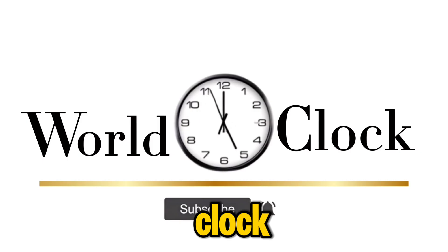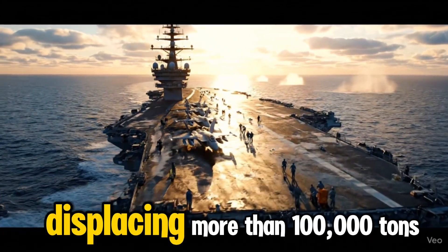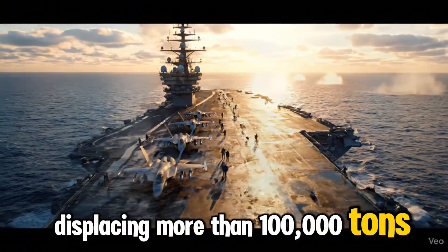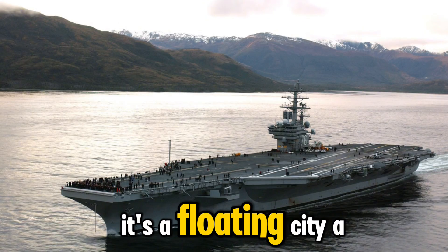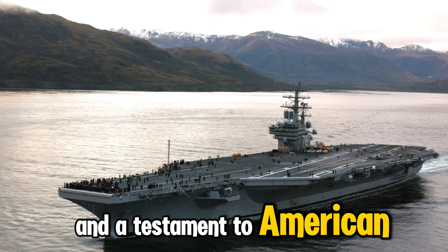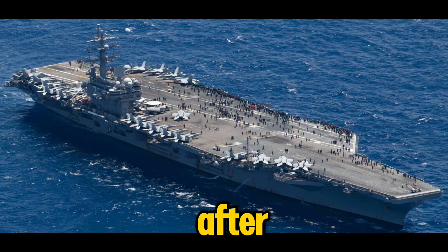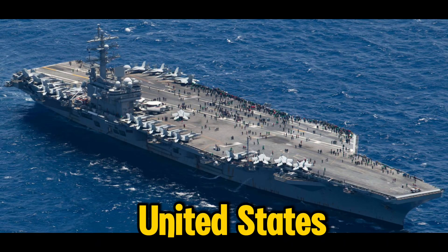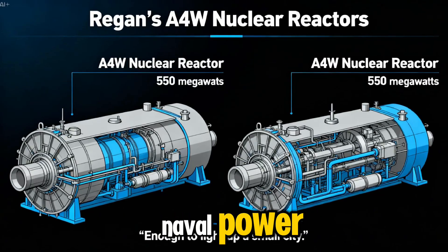Hi, this is World O'Clock. Stretching over 1,092 feet from bow to stern and displacing more than 100,000 tons, the USS Ronald Reagan is not just a ship — it's a floating city, a formidable weapon, and a testament to American naval engineering. Commissioned in 2003 and named after the 40th President of the United States, this Nimitz-class aircraft carrier represents the cutting edge of naval power.